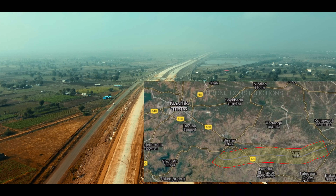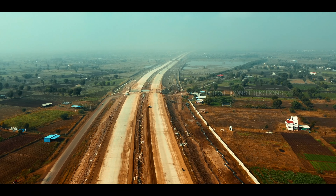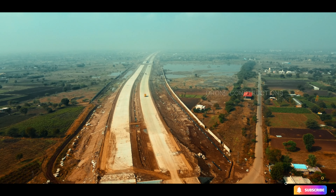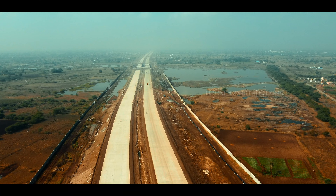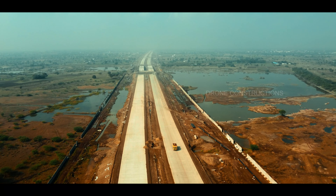This section is situated in the Nasik district. The total length of this expressway is 45.645 km, which passes through 16 small villages from village Pathare to village Sonari.